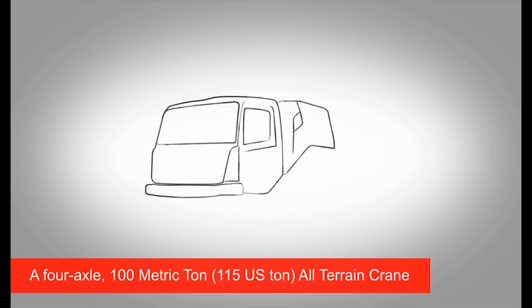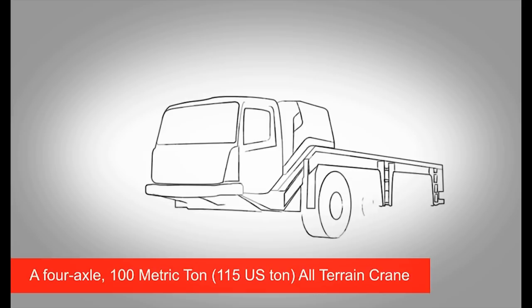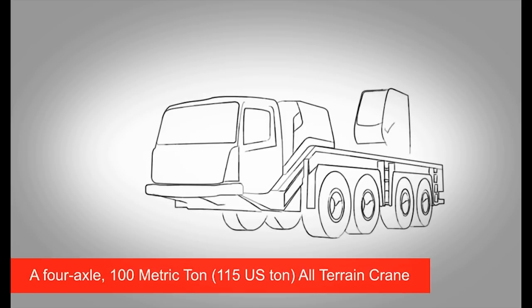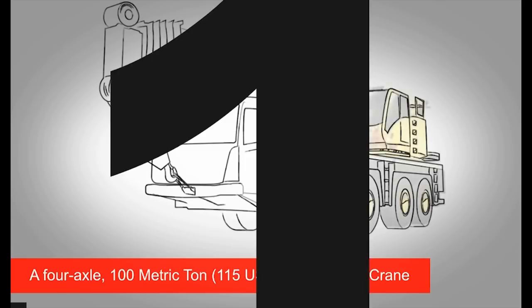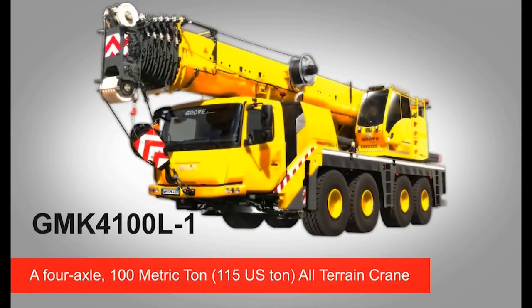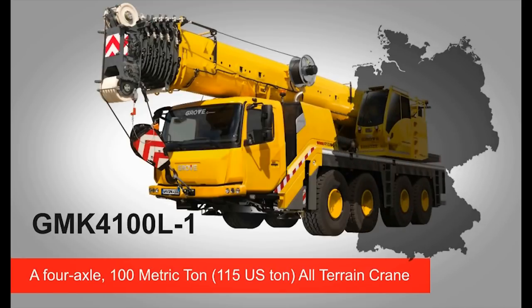Continuing with this tradition, a 4-axle, 100-metric-ton all-terrain crane was designed based on extensive market research into customer needs and collaboration with them in identifying desired features, required reliability, and performance. This new crane, the Grove GMK4100L-1, is the result of improvements and innovations developed at the factory in Wilhelmshaven, Germany, where the crane is built.